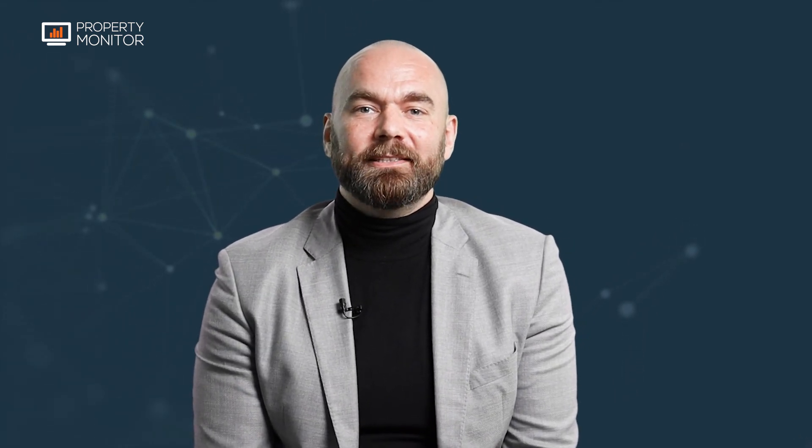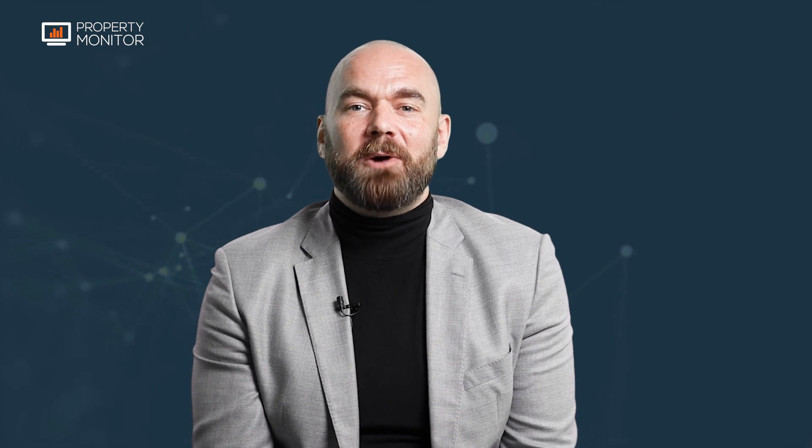That was your Property Monitor Market Report for the month of November 2021. If you liked the video, be sure to give us a thumbs up, click subscribe for more, or check out our website at propertymonitor.com for more info.